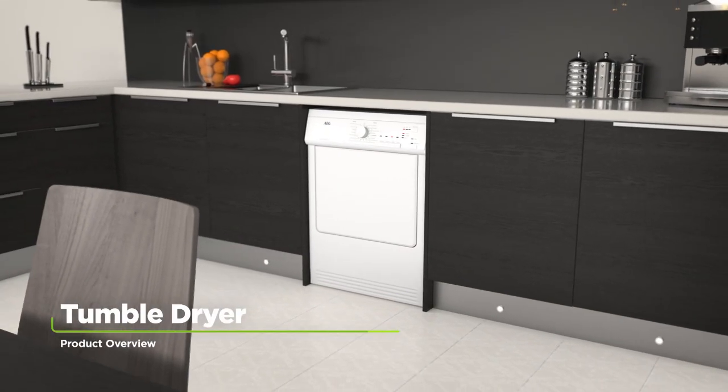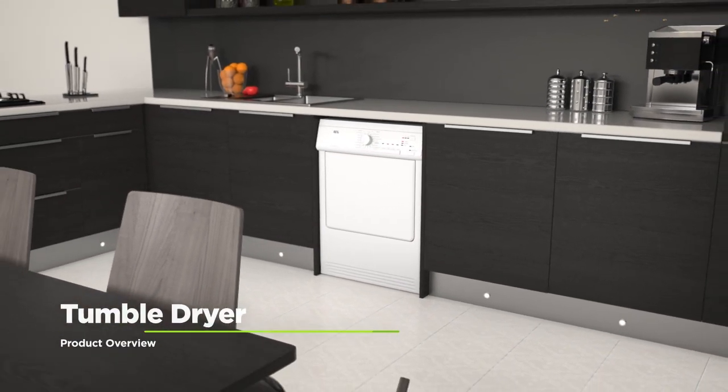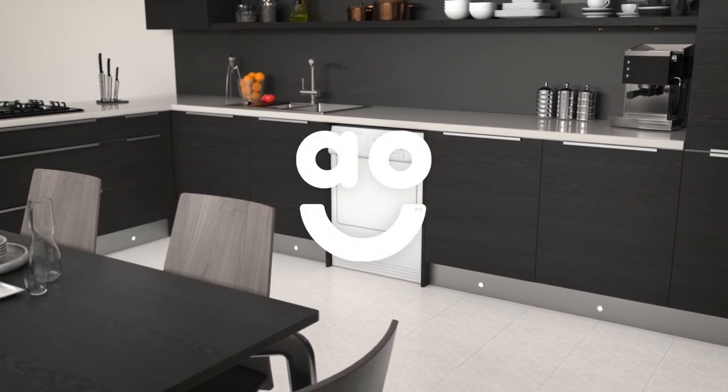If you're looking for a tumble dryer with innovative technology to take care of your clothes, this model from AEG is perfect.